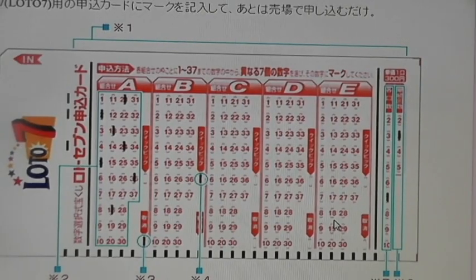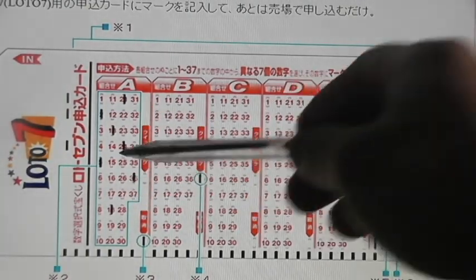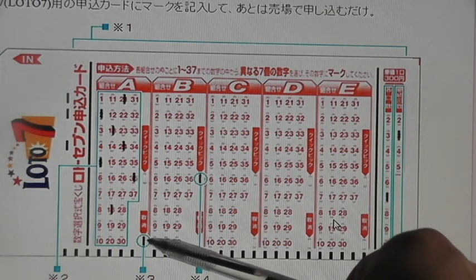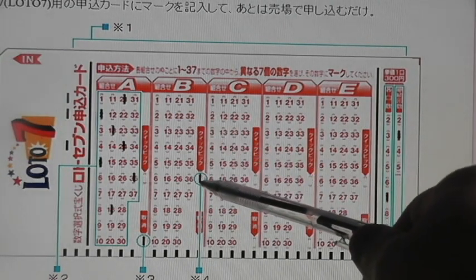In order to play Lotto 7, you need to choose 7 numbers from 1 to 37, as in column A, and pay 300 yen for 1 ticket. If you happen to make a mistake, you mark this. If you want a quick pick, you mark here.